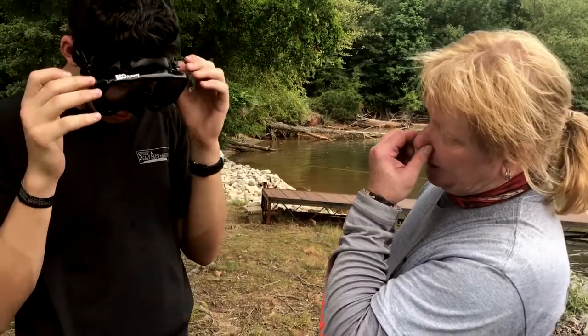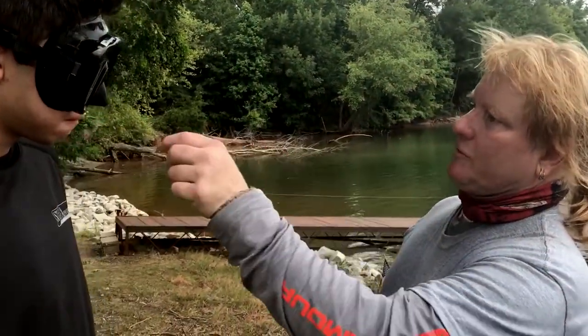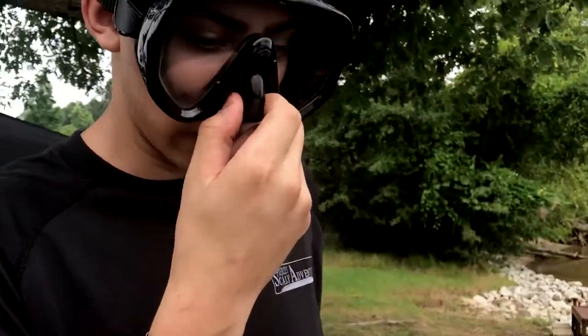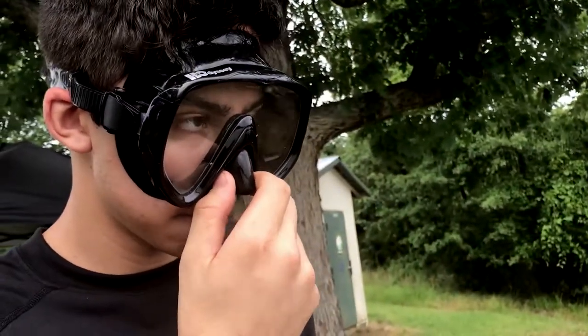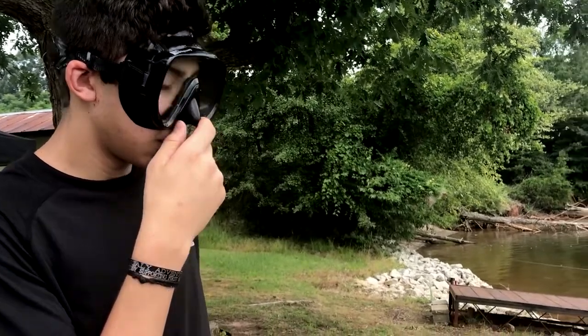Like I was talking about with the Valsalva technique — when you get ready to go down, you're ready to pinch your nose. You don't want to do this on the surface, but when you're ready to go under, take your hand, put it around your nose and pinch. As you're going down, pinch off and blow gently through your nose to equalize your ears.